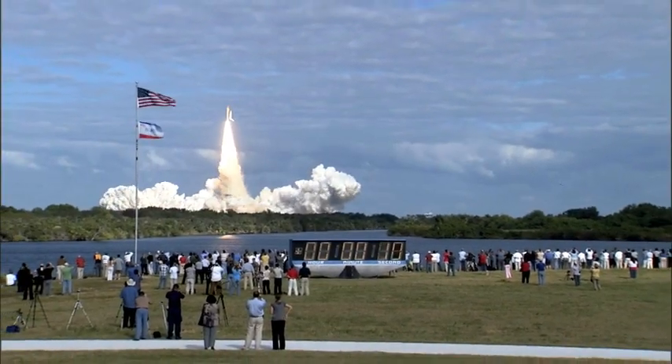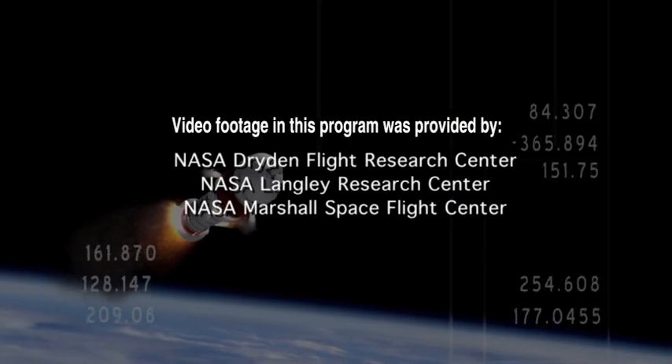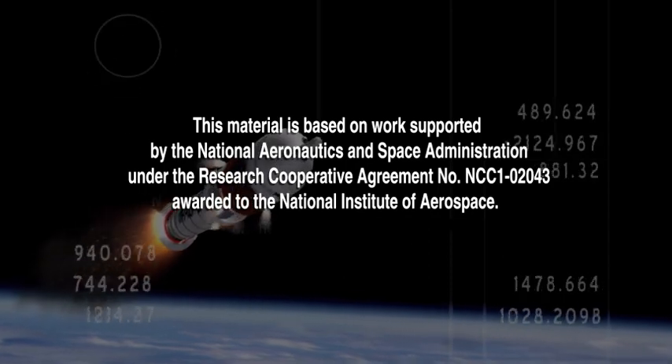Learn more about launches and all of NASA at www.nasa.gov.